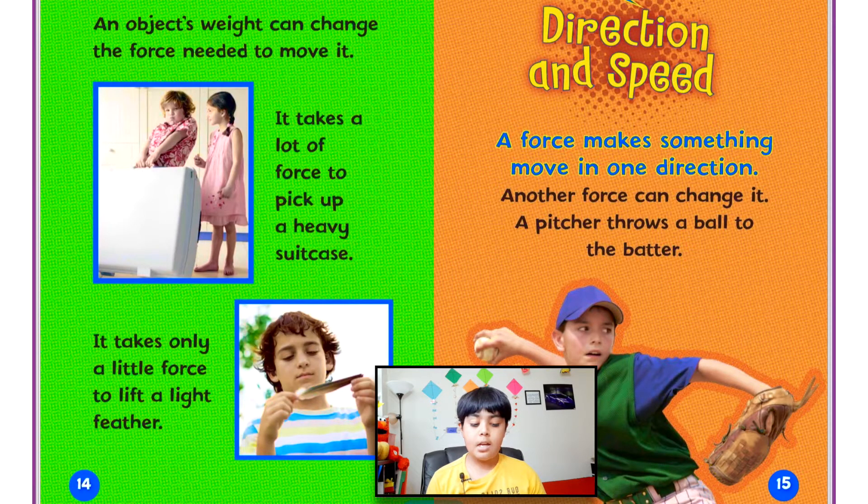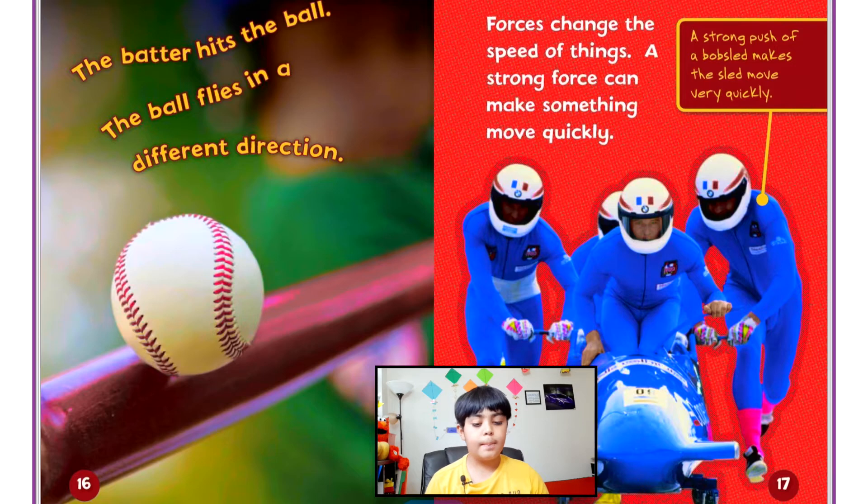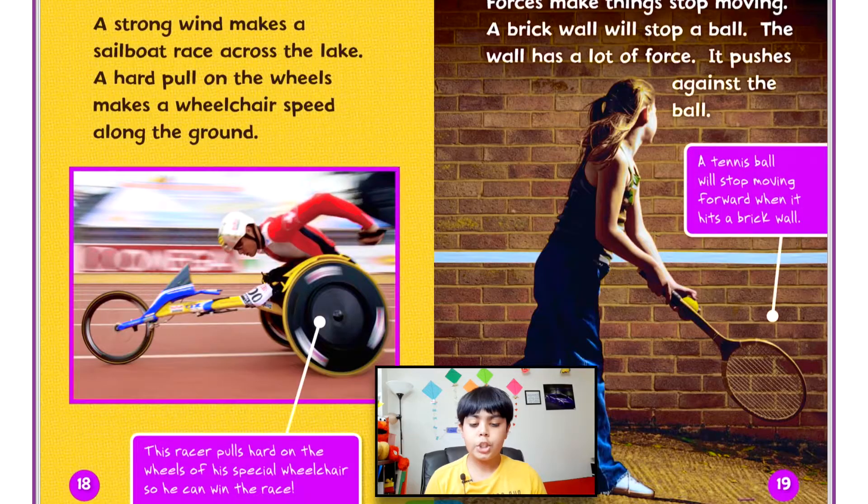Direction and speed: a force makes something move in one direction, and another force can change it. A pitcher throws a ball to the batter; the batter hits the ball and it flies in a different direction. Forces also change the speed of things — a strong push of a bobsled makes it slide very quickly, a strong wind makes a sailboat race across the lake, and a hard pull on the wheels makes a wheelchair speed along the ground.